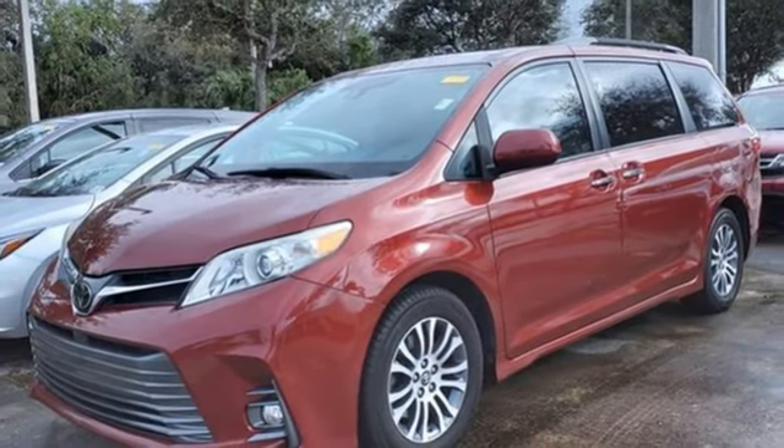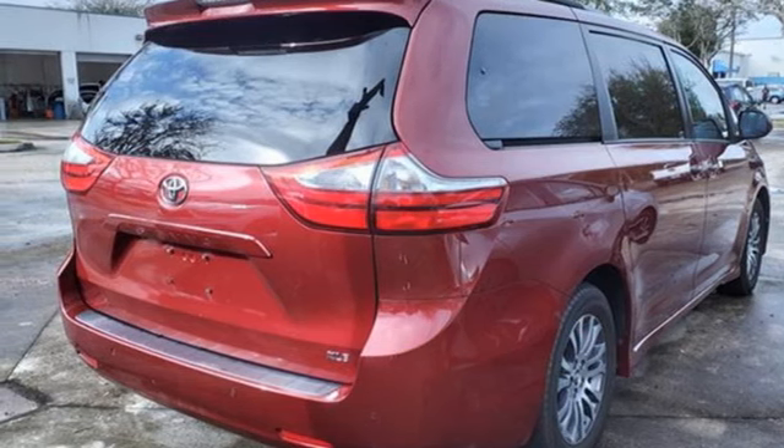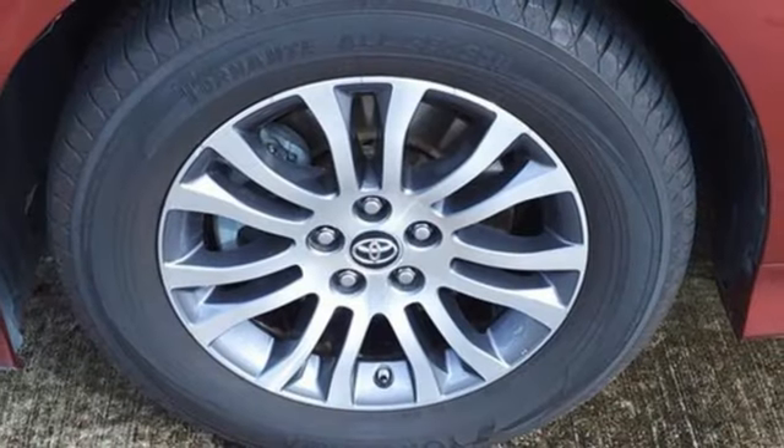Scout GPS link standalone navigation app, aluminum wheels, gas pressurized shocks, and dynamic radar cruise control.